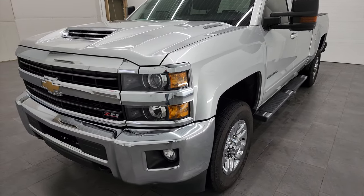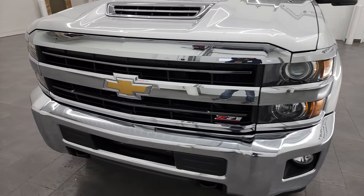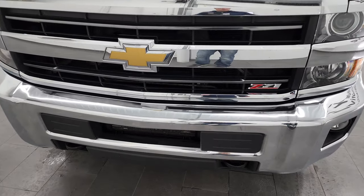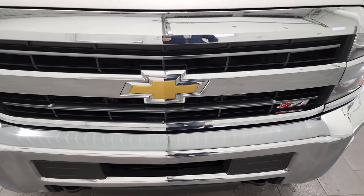This truck has been fully safetied and inspected by our service shop. It has a fresh oil and filter change, all the fluids have been checked and topped off, and this truck is 100% ready to go with brand new tires as well.